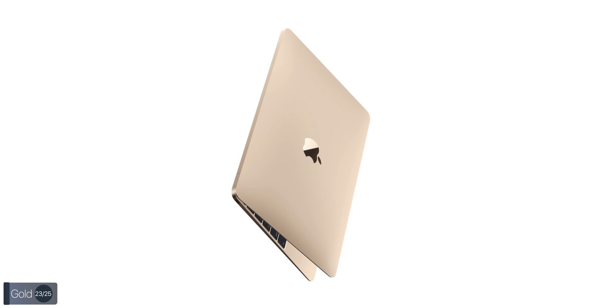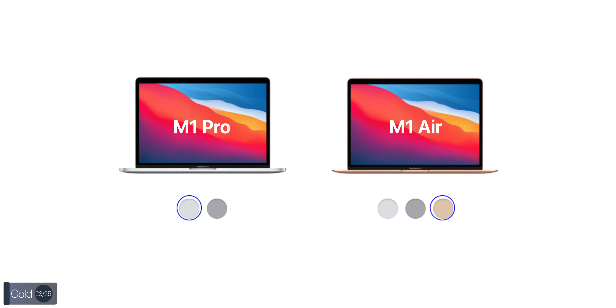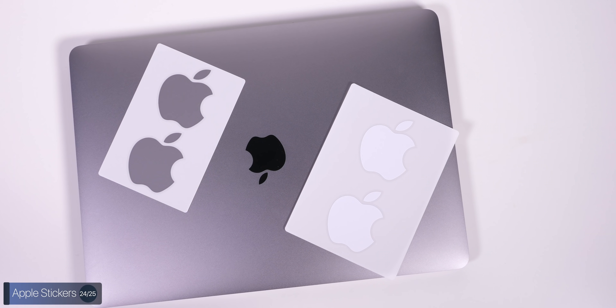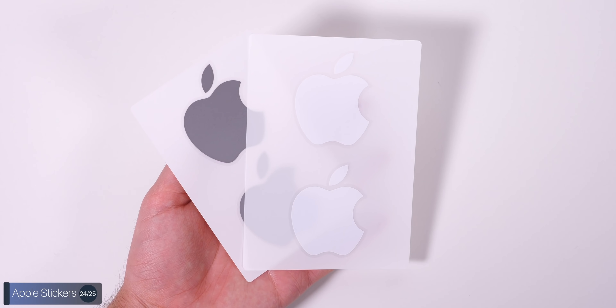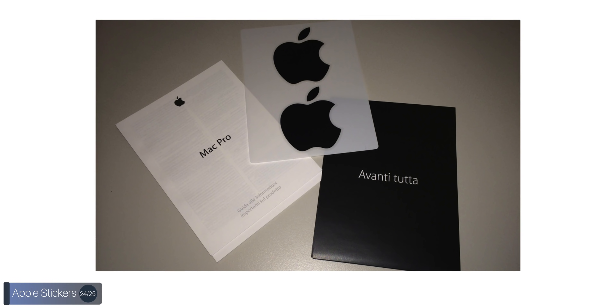If you want to buy a gold MacBook — still aluminium, but painted gold — you have to get a MacBook Air, because the MacBook Pro doesn't come in that color. The exclusive gold color only applies to the MacBook Air. And the MacBook Air also comes with color-matching Apple stickers, which are exclusive to the Air. We get this on the Mac Pro too, but not on the MacBook Pros.